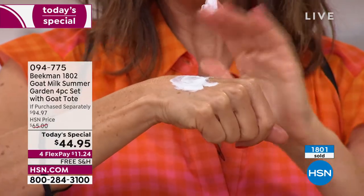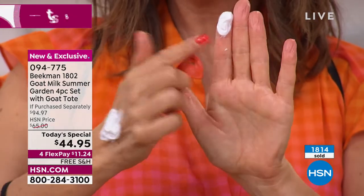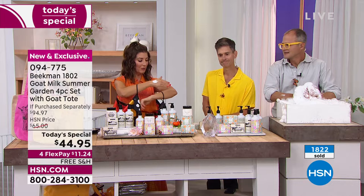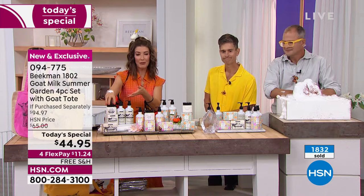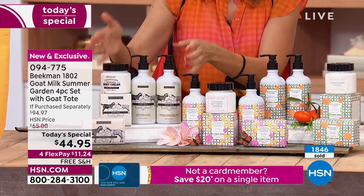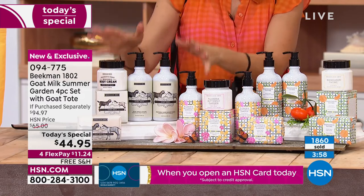Look at that whipped body cream — it's very smooth, velvety, light, and that whipped, frosty, airy, mousse-y feel. A little bit goes a long way — that's enough for your entire upper body, your arms, your elbows. It's not going to layer on during summer and feel heavy, sticky, or greasy. Once you buy just the whipped body cream on its own, you'd be spending $38. For just about $6 more, you're getting three more full-size products — the soap, the hand and body wash, and the hand lotion. Four products, more than 50% off.